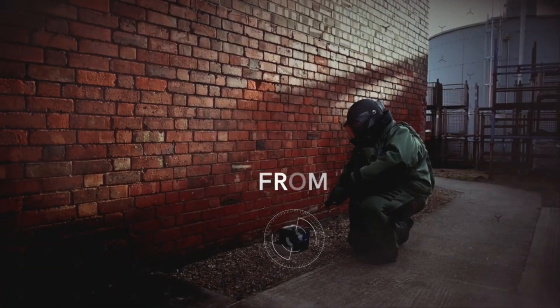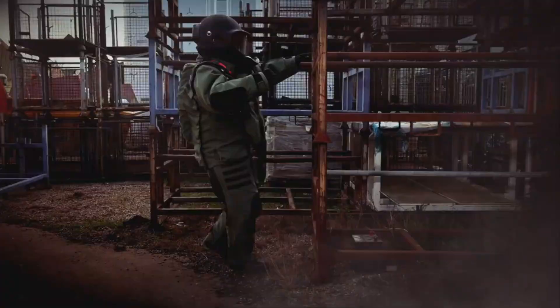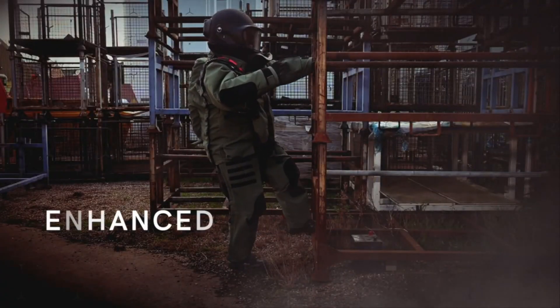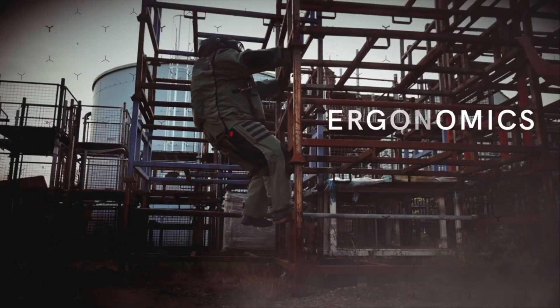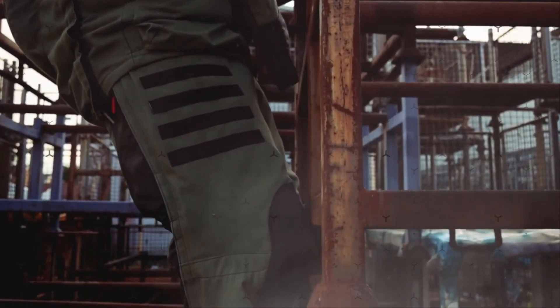This suit keeps you safe from fire, pieces from explosions, strong pressure, and the strong push after a blast. It also has protection for your back in case something bad happens. If you need to get out of the suit quickly, you can do it in just 30 seconds.